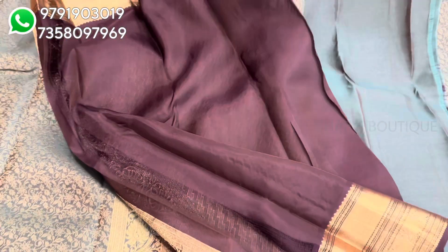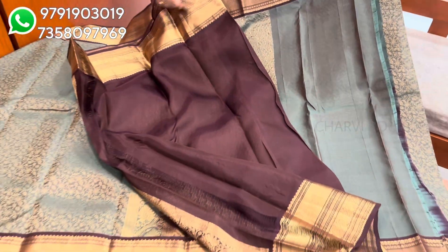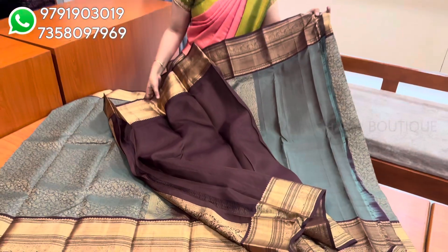This is the blouse, so you can understand the color. In this color, you can work with full golden embroidery on the sari. Sari price is $8,650.